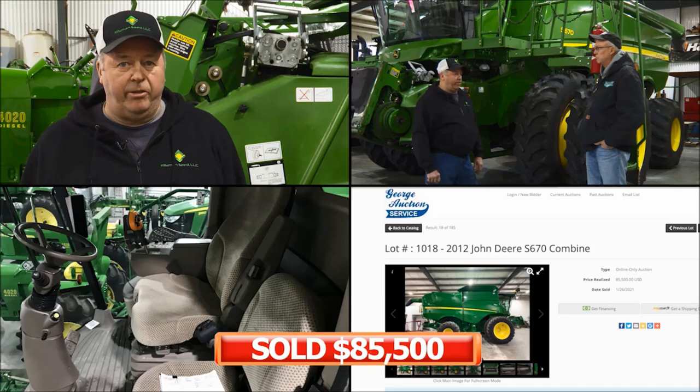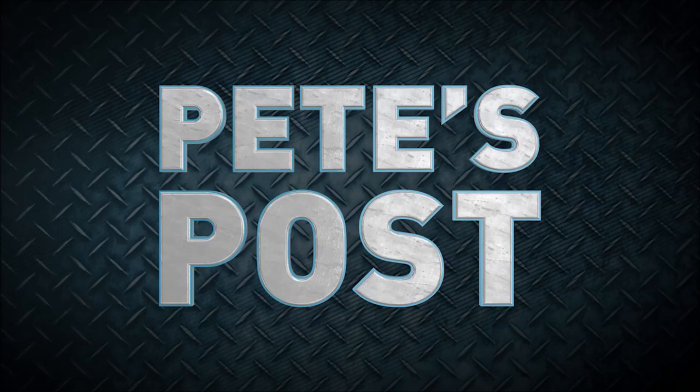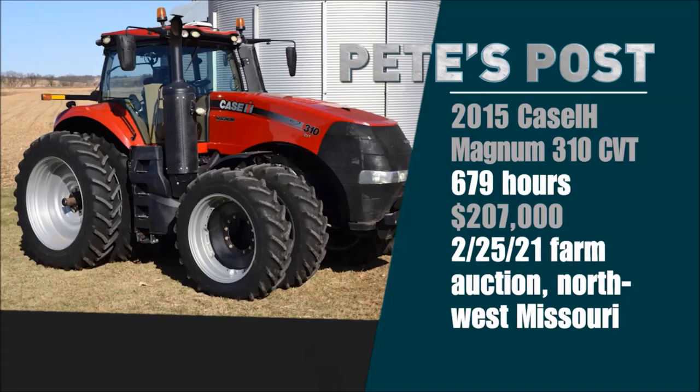The buyer demand for good condition, low-hour-use tractors has been absolutely incredible here early in 2021, right through the month of February. I could give you a million examples, but I'll give you two from two auctions on consecutive days late in February. The first is the best example I can find for how hot the market is — a 2015 Case IH Magnum 310 CVT with 679 hours on it. This sold on a farm auction February 25th up in northwest Missouri by our good friends at Younger Auction Company, and it sold for $207,000 — a record-highest auction price on a Magnum 310. The previous high was almost exactly one year ago, on leap day, February 29th, 2020.